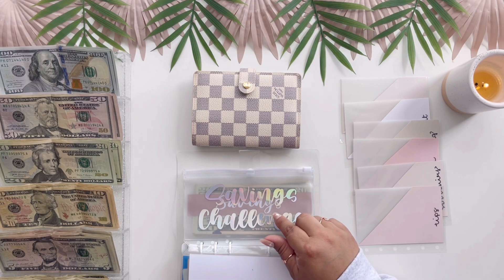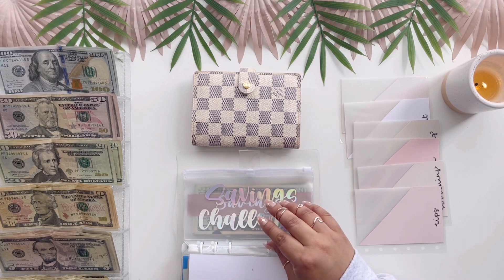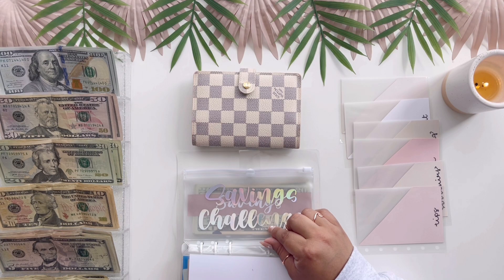I love her challenges because they cover all denominations and they really add up. With three challenges I had like $300, so it was great, and I knew I was going to use it for our trip.